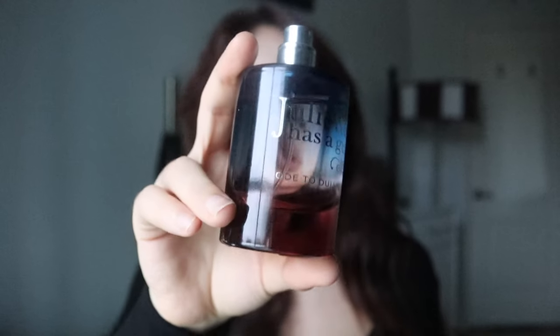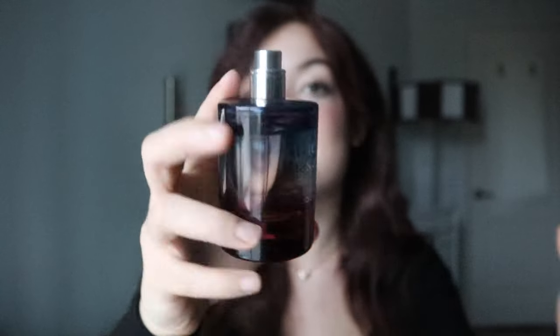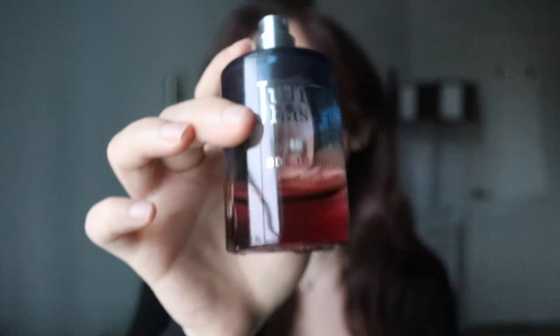Those are my thoughts on the new Juliet Has a Gun Ode to Dullness. I'm not sure how new it is now, but it is their newest release. They did send it to me and I was super excited to share my thoughts after testing it for about a week. A big shout-out to Juliet Has a Gun for sending this over, and a bigger thank you to y'all for watching, engaging, and enjoying my content. We just hit 9K subscribers — now we're at like 9,250 — and it's all thanks to you guys. I love you so, so much and I will see you in the next one. Bye besties!